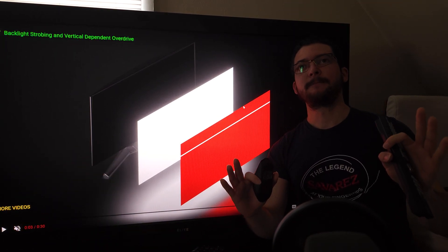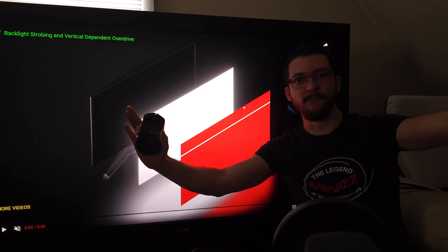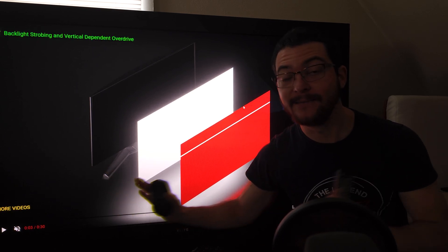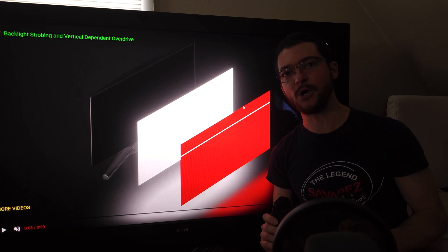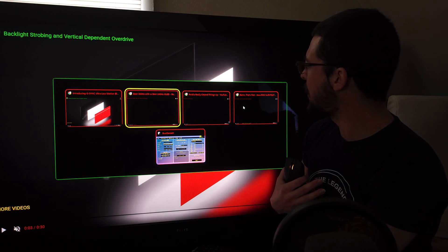Nvidia has done something absolutely mind-blowing. The new standard of motion clarity: introducing ULMB 2.0. I'm going to explain how this works based on the Blurbusters law. In my opinion this is just absolutely mind-blowing, and we are always criticizing Nvidia and saying that they are just a greedy corporation — yeah, that's what it is, they're just about making money — but they need to be praised for this.